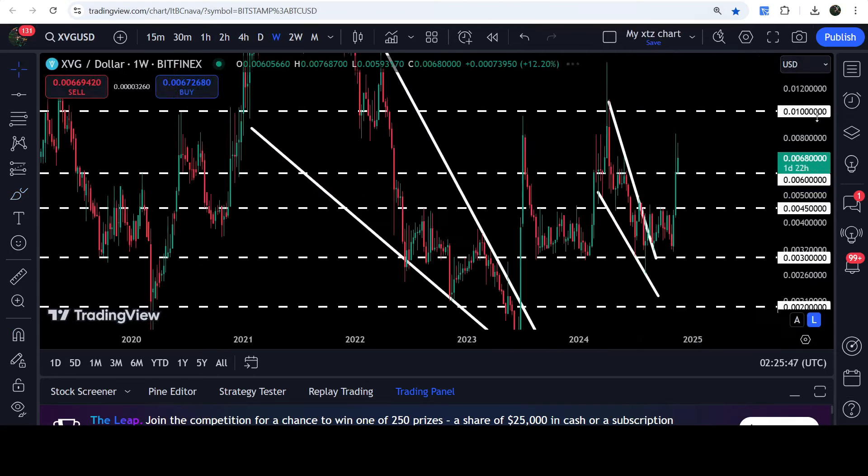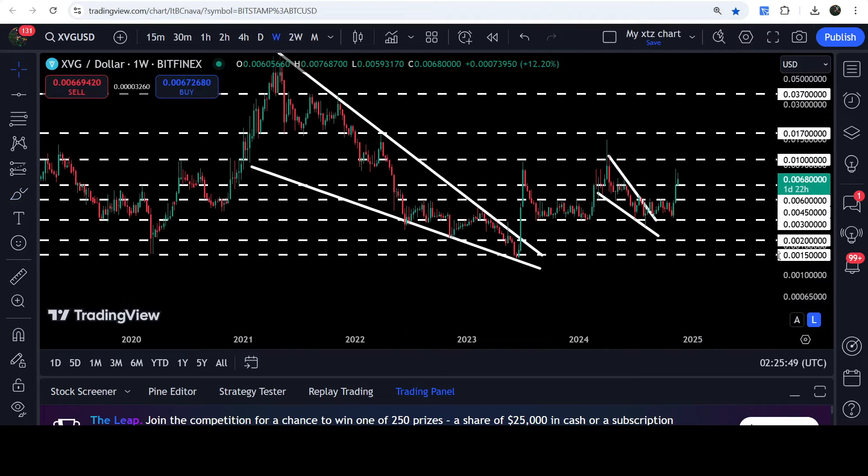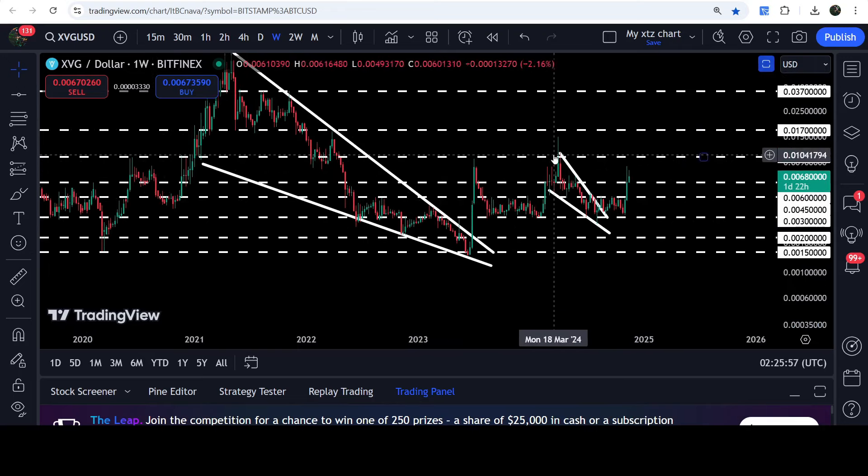Looking at the weekly time frame chart, you can see that the 1 cent level had been working as a very strong resistance previously. When we broke out this wedge and had that long spike, the price could not break out the 1 cent level. Therefore, now after the breakout from this pattern, there is a probability that the price may soon make another powerful attempt to break out this resistance.